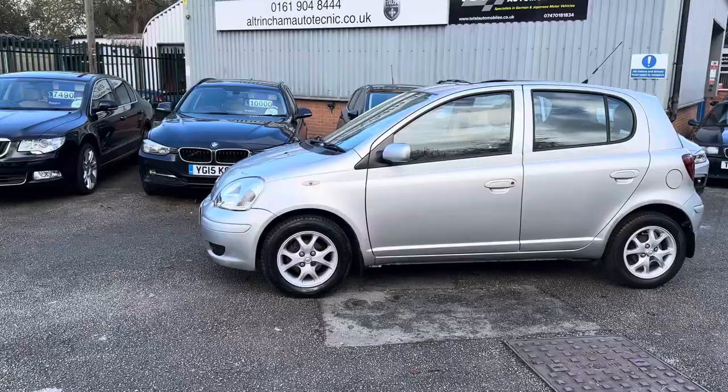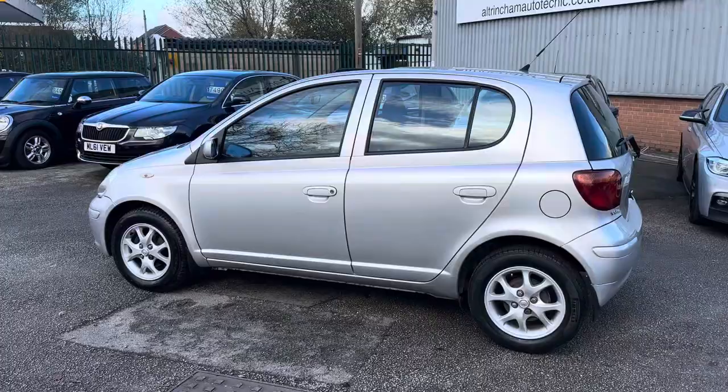Good afternoon, my name is Matthew and this is the latest program website which is www.totalautomobiles.co.uk. You can also find the car on Autotrader and on YouTube.